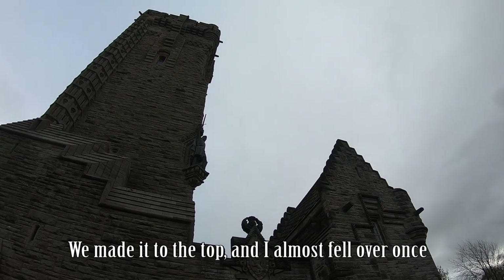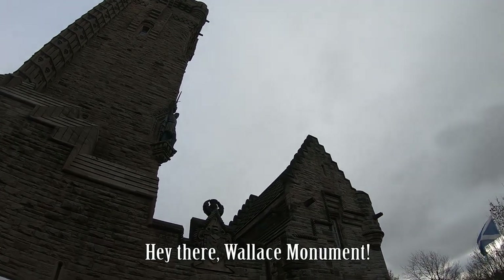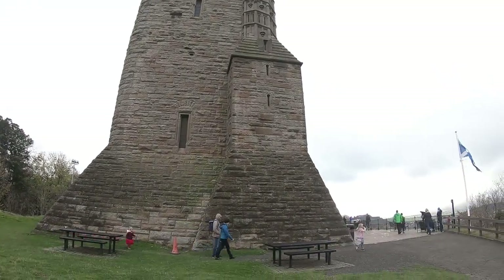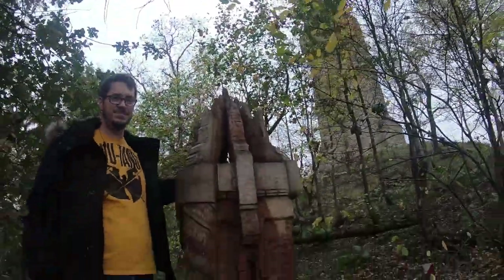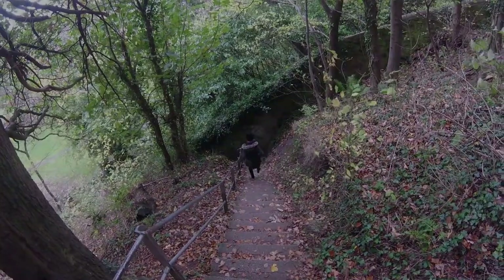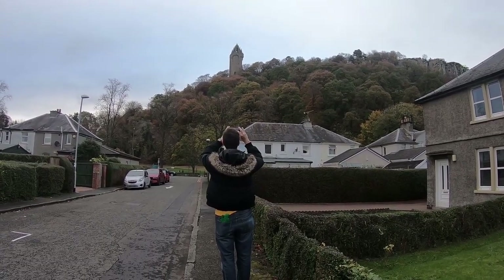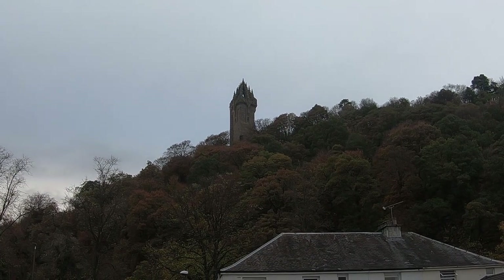We made it to the top, and I almost fell over once, but only once, so I think that's pretty good. Hey there, Wallace Monument. The real thing's up there — it's about the same size, actually. Every now and then I take a picture of your bum and you don't even notice the sound. I notice the sound. Turn around, weird eyes. Oh, that's terrifying. Look at that thing — that's less terrifying. That's pretty cool. We were just up there. Looks neat.